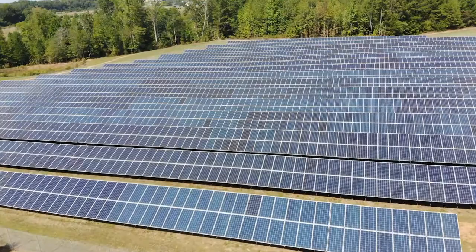Throughout our warehouse facilities, we install motion-detecting lights that allow us to turn them off when they're not in use.